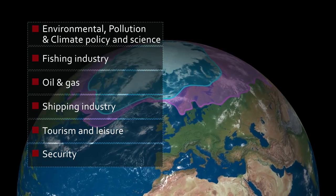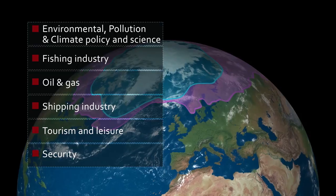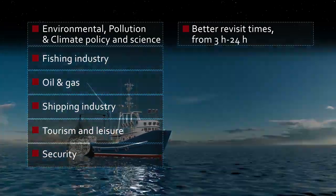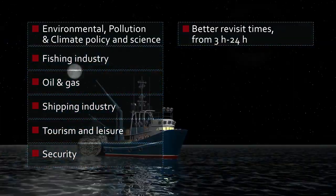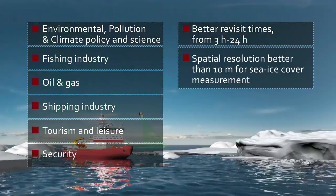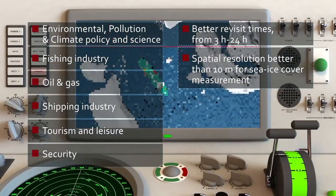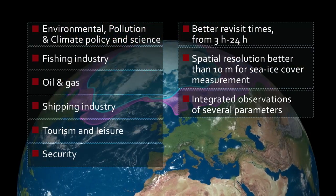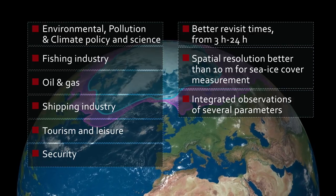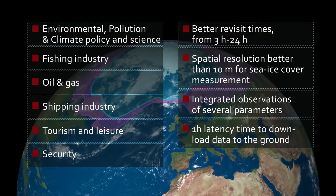These user communities would like to have access to data and information with specific performance requirements: better revisit times from 3 hours to 24 hours, spatial resolution better than 10 meters for sea ice cover measurements, integrated observations of several parameters, and one hour latency time to download data to the ground.